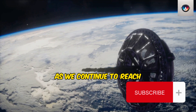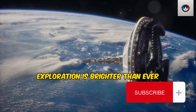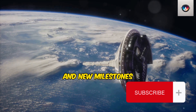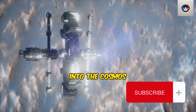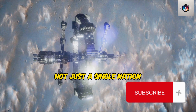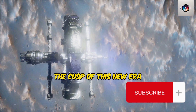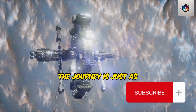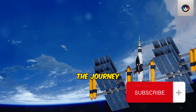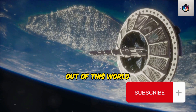As we continue to reach for the stars, the future of space exploration is brighter than ever. The coming years promise new discoveries, new technologies, and new milestones. As we venture further into the cosmos, we carry with us the hopes and dreams of not just a single nation, but all of humanity. So as we stand on the cusp of this new era, let's remember that the journey is just as important as the destination. After all, it's through the journey that we grow, learn, and ultimately create a future that's out of this world.